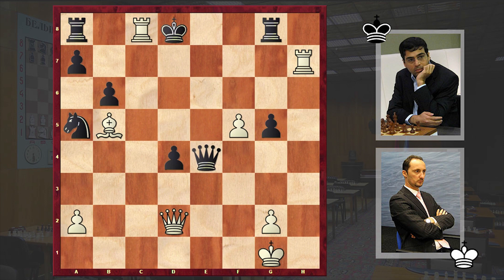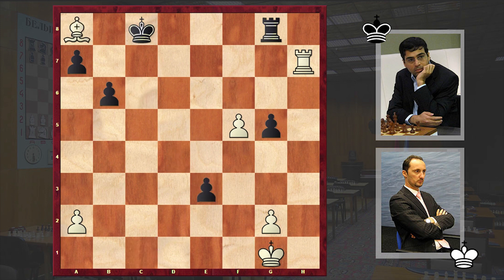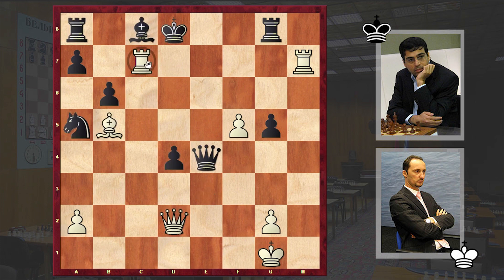In view of the following: if Kxc8 then Qc1 check is coming. You can't move your king — checkmate will follow. You should cover it with the knight, but after Bxc6 and then the exchange Qxb8, Black has no chance to save the endgame as White is a piece up. That's why after this final exchange sacrifice we have a resignation.